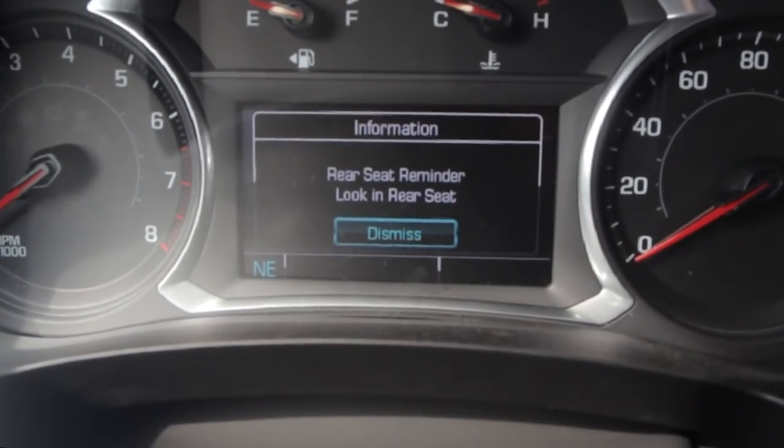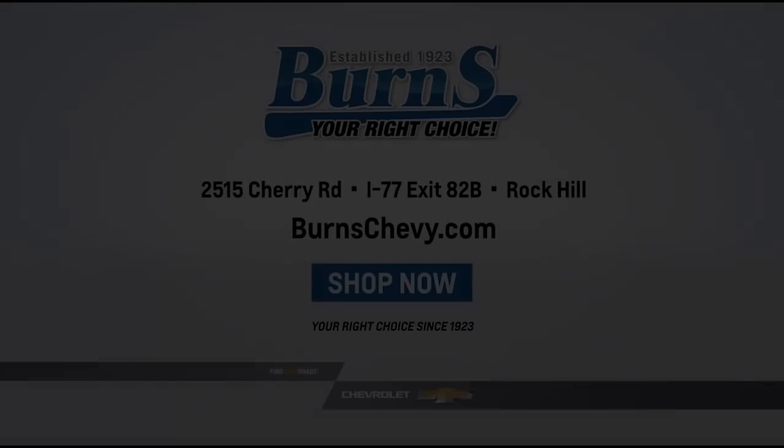Rear Seat Reminder: 'Check rear seat.' Now you won't end up on the 10 o'clock news. The Rear Seat Reminder.